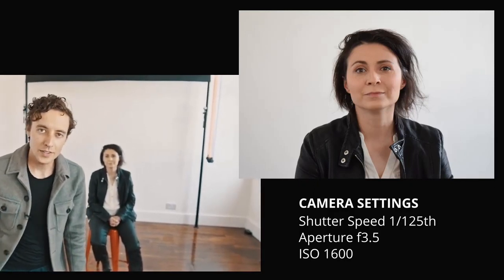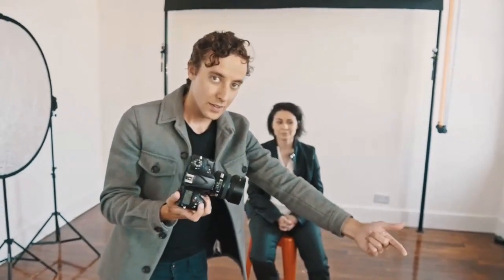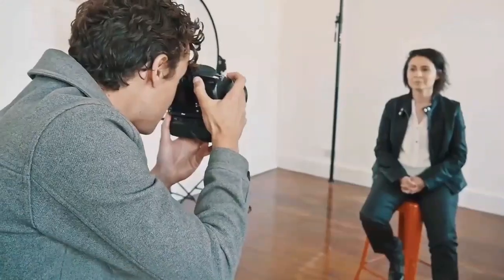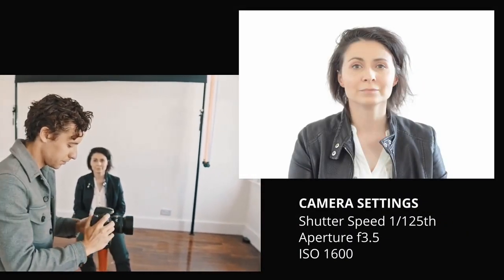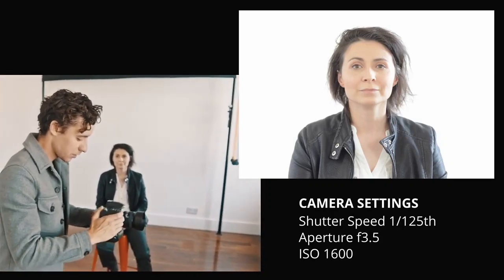Let me show you even more. Say I went down and spent ten thousand dollars on this camera — let's put the same settings into this camera: 1/125th, f3.5, ISO 1600. Same settings, same shot. And that's even more overexposed.